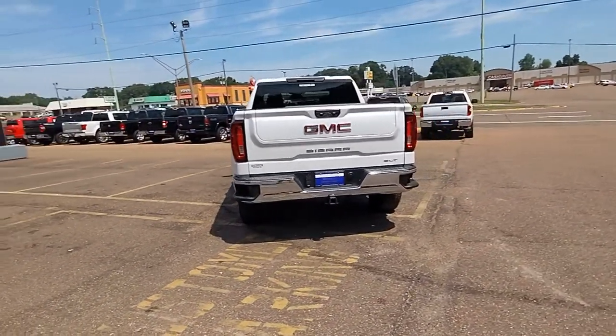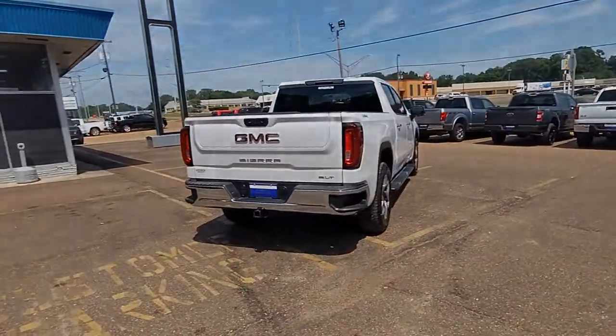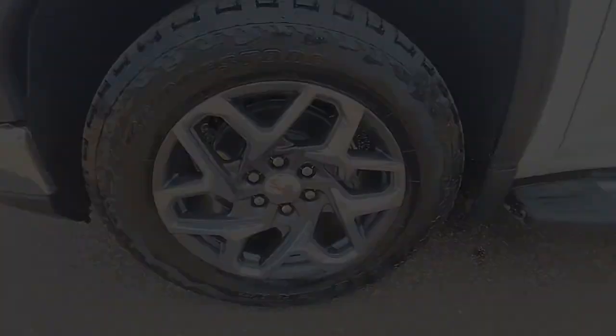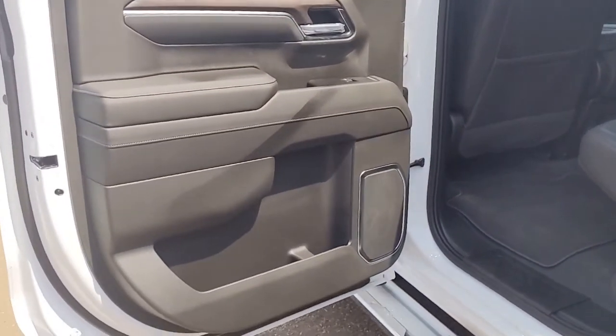These are just some of the great options this vehicle comes with: keyless entry, bed liner, heated mirrors, lane keeping assist, keyless start, backup camera, four-wheel drive, remote engine start, power passenger seat, and satellite radio.